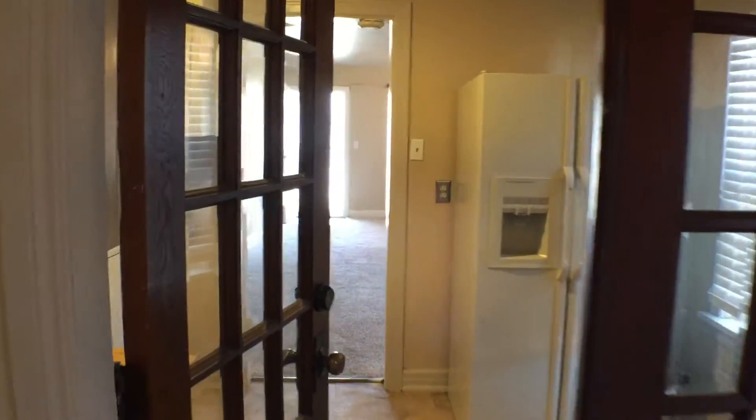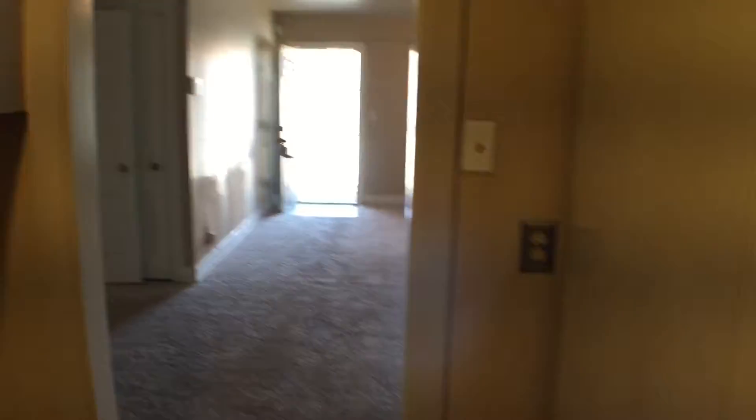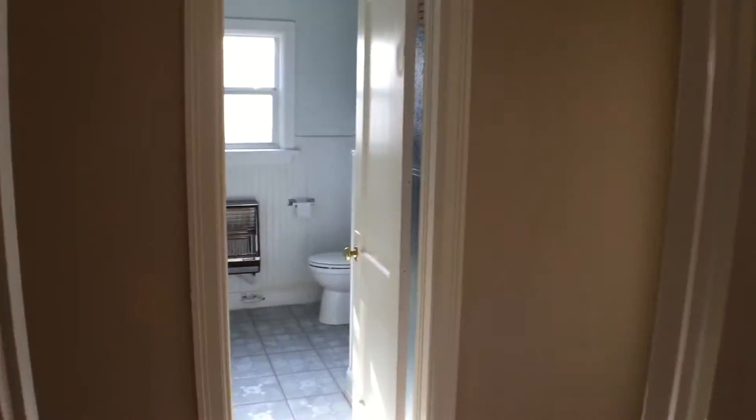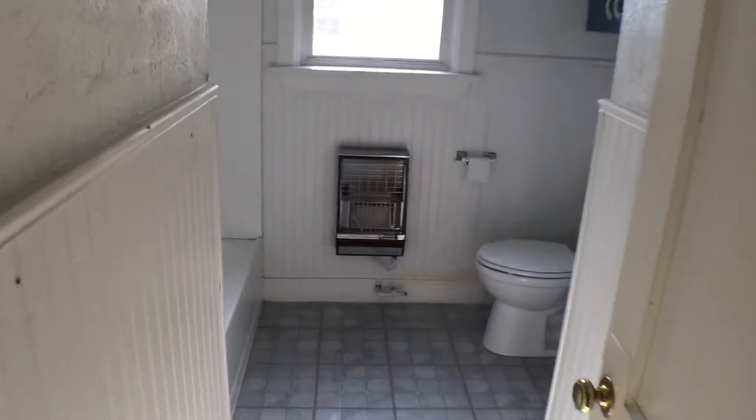For the second part of the tour today, I'm going to be showing you the bedroom and bathroom areas of the house. Walking through this doorway here, straight ahead of us, we have the first restroom.